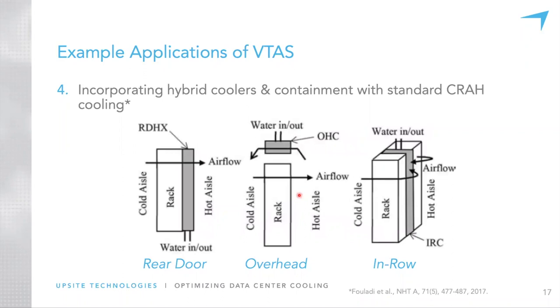We also look at hybrid coolers, generally used with some sort of containment along with CRAH cooling. These include rear door heat exchangers, overhead heat exchangers, and in-row heat exchangers — all modeled within VTOT in their own ways, giving us rough relative numbers in terms of exergy destruction for each.